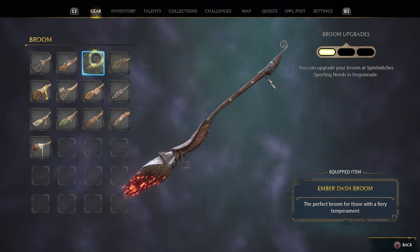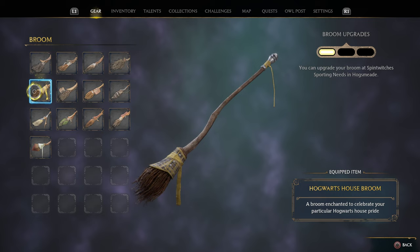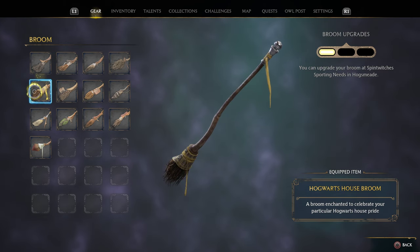The next one is the house broom. I am Hufflepuff, so mine is Hufflepuff colors. You can see it has beautiful fabric, ribbons, nice metalwork, and nice full broom bristles on it.